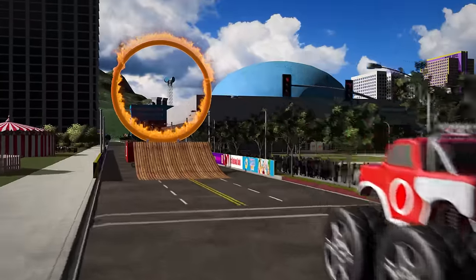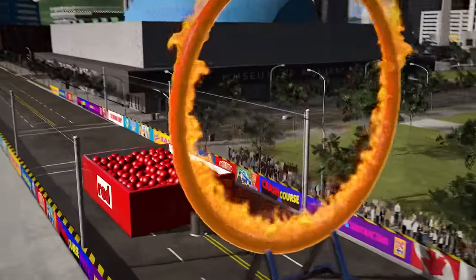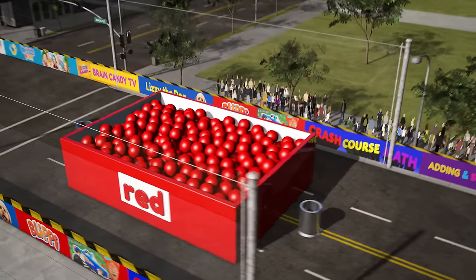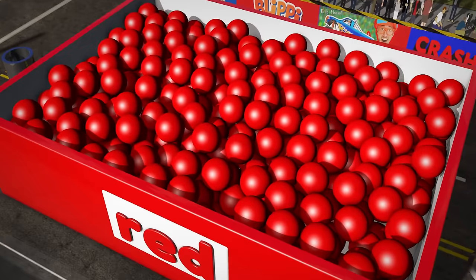Whoa, look! These brave trucks are going to jump through a hoop of fire! And there's a ball pit on the other side for the trucks to land in! This one is filled with red balls to match the red truck!